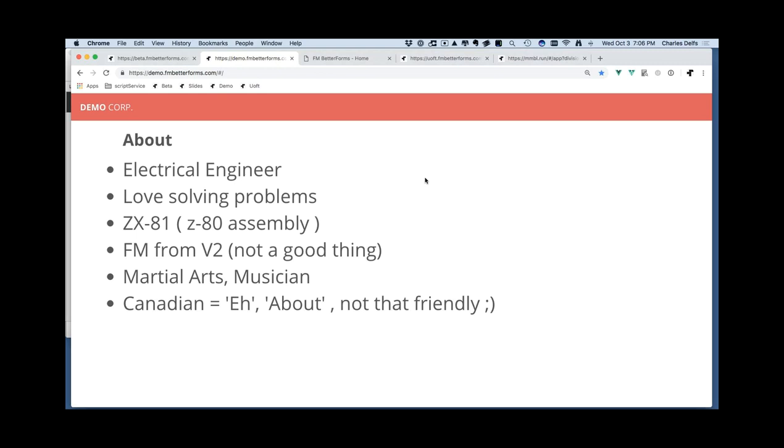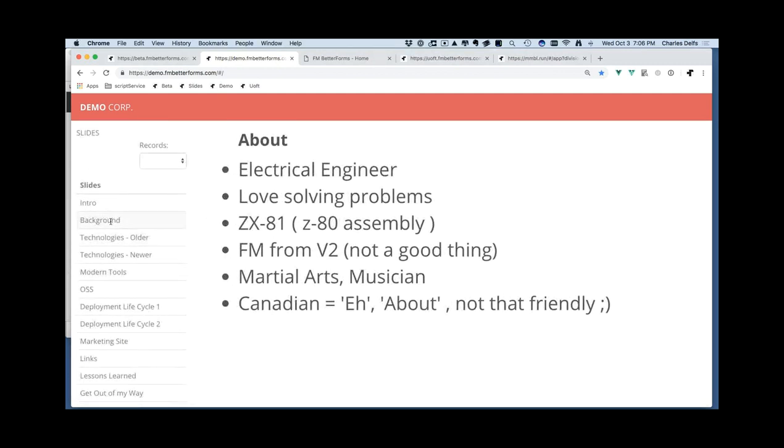On the personal side, I'm a martial artist — I've been teaching martial arts for about 35 years — and I'm a musician as well. Yes, I'm Canadian. I do sometimes say 'about' differently. Everybody corrects me but I honestly don't hear the difference.